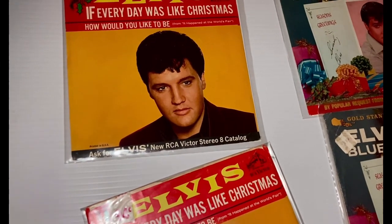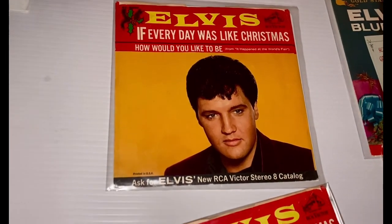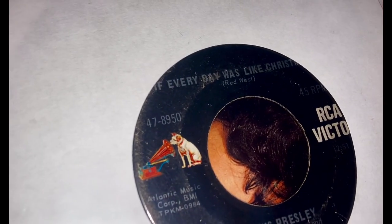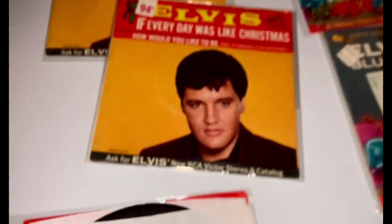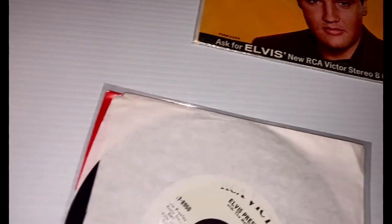"If Every Day Was Like Christmas," with the flip side "How Would You Like to Be" — and that is from 'It Happened at the World's Fair.' If you guys didn't know it, "If Every Day Was Like Christmas" was written by Red West. So there's "If Every Day Was Like Christmas." And one other little variation — I've got a promo copy here. White label promo. Anyway, so there's that.